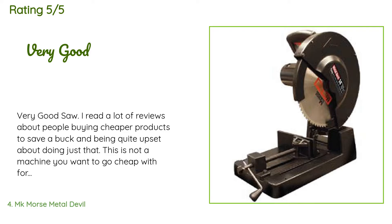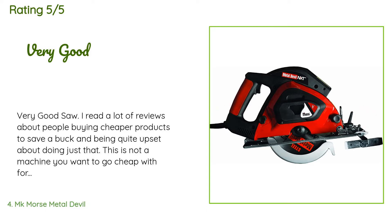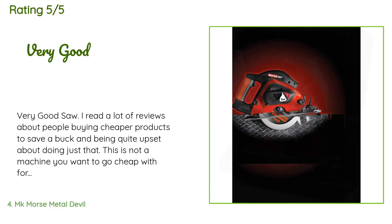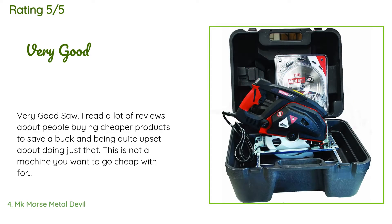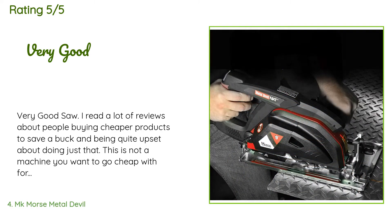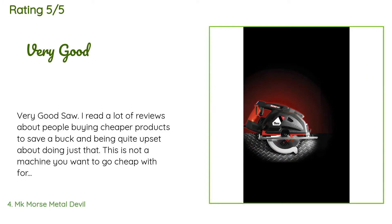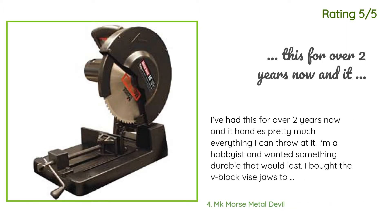A customer said: Very good saw. I read a lot of reviews about people buying cheaper products to save a buck and being quite upset about doing just that — this is not a machine you want to go cheap with, for safety reasons alone. This MK Morse saw has a heavy-duty clamp; its jaws are much thicker than the competition. Coupled with the V-blocks, it is superb. It's not a quick clamp system, so you will have to turn a lot if you cut a variety of sizes. I put my money on a stronger clamp versus saving time any day. Another customer said: I've had this for over two years now and it handles pretty much everything I can throw at it.